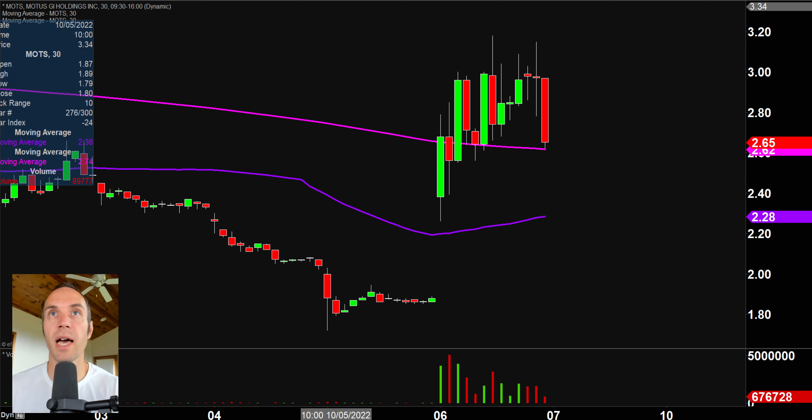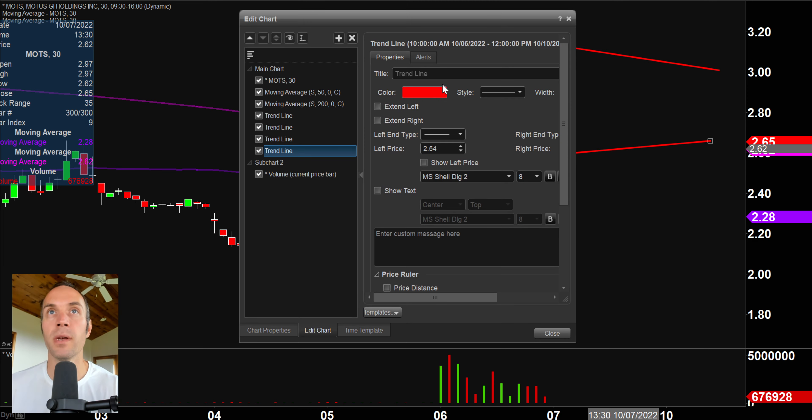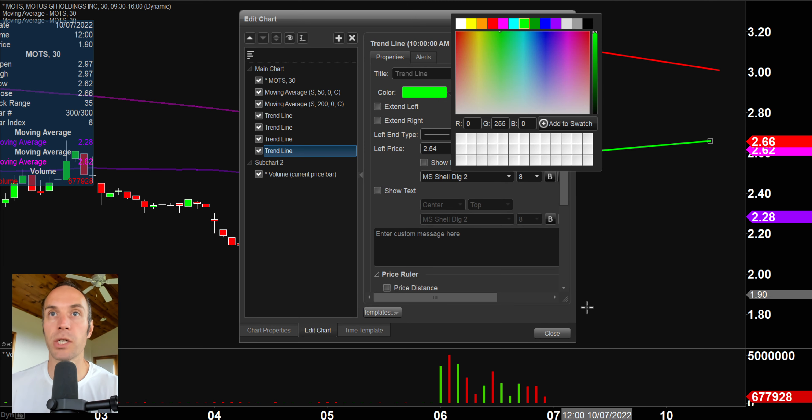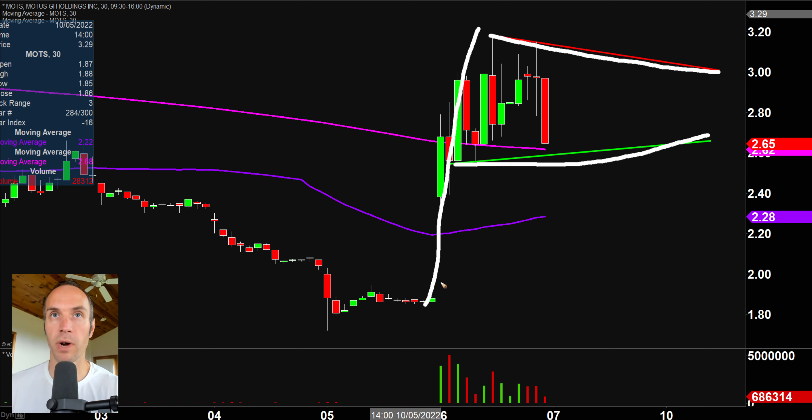Next one, MOTS, and we have ourselves another self-filling prophecy type situation here. So we have that resistance trend line right there. And as I mentioned with past stocks, not trying to impress you, that's not a special skill — a lot of people have drawn that level. And then we have our support trend line right there. We have our resistance, we have our support, we have our big momentum move right there. We have ourselves another bull pennant pattern. So if you like to play bull pennants, if you like to play stocks down below $5, here you go.